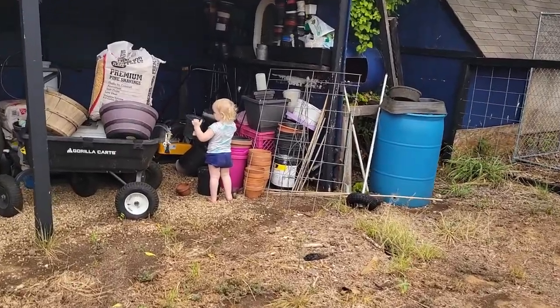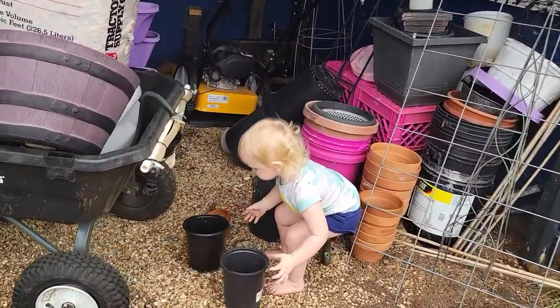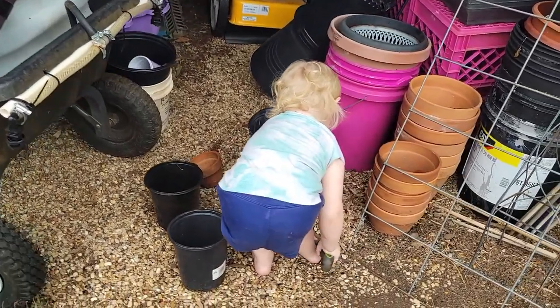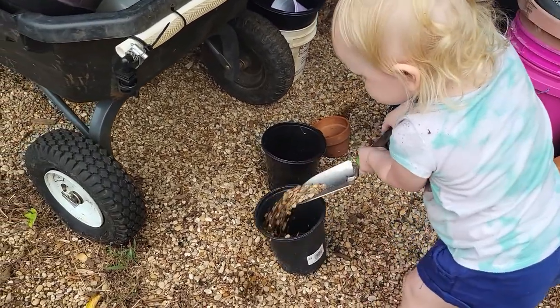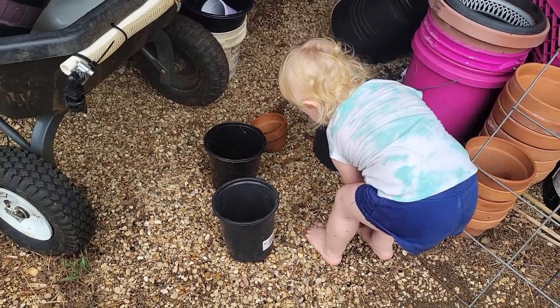Baby girl has found the flower pots. She's going to stack all the pots and line them up — she's going to get rocks and put them in the pot. That will keep her busy for a while. If you're still here with me, thank you. I know I've kind of been all over the place, having to keep an eye on her and chase her down every few minutes.